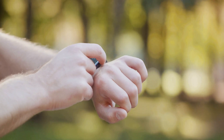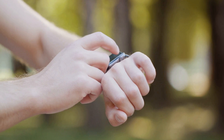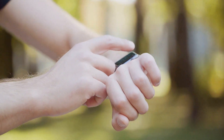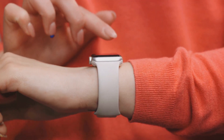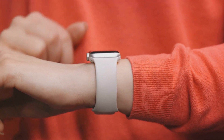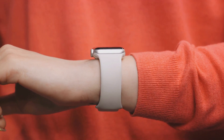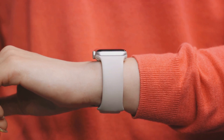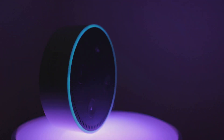But how do you interact with a smart ring? That's where the user interface comes in. Smart rings typically use a combination of LED lights, vibrations, and even miniature screens to communicate with the user. Some models also feature gesture recognition, allowing you to control the ring with simple hand movements. Of course, a smart ring needs power to function. They're typically equipped with a tiny rechargeable battery. The battery life varies depending on the model and usage, but many can last for several days on a single charge.